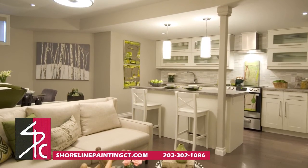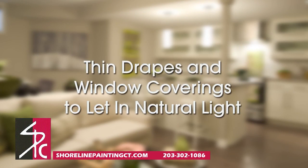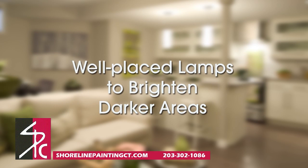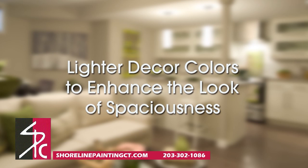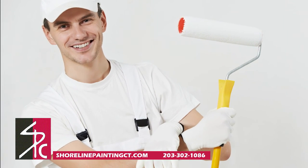You can also use lighting to help make a room appear larger, such as thin drapes and window coverings to let in natural light, well-placed lamps to brighten darker areas, and lighter decor colors to enhance the look of spaciousness.